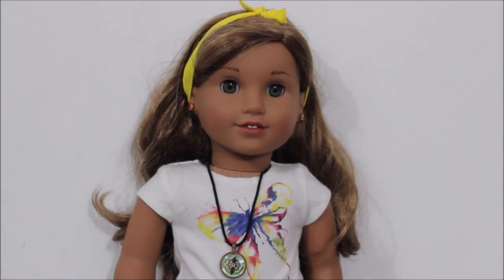My next doll is super special — it's Lea Clark, Girl of the Year 2016. I actually renamed mine Sophia. The reason she's super special is because I'm Brazilian, and as you guys know, she goes to Brazil in her stories. That to me was so cool — it was really special to me to see my culture and my country in an American Girl doll. It made me super happy, and that's one of the reasons why I love her. She's also incredibly photogenic.